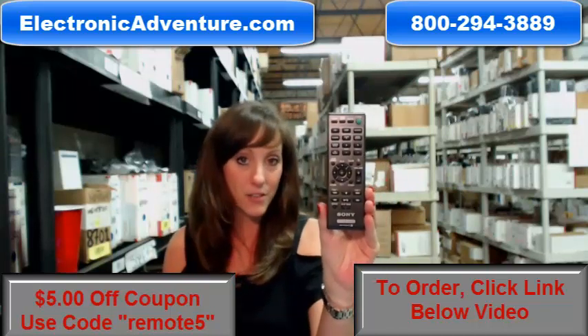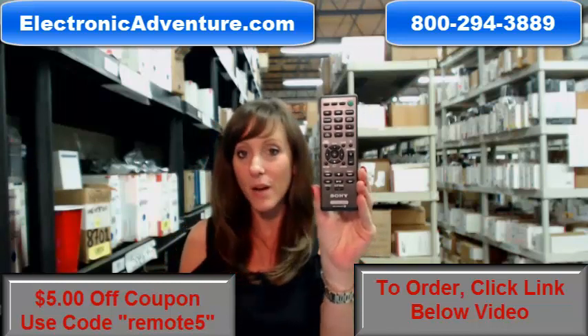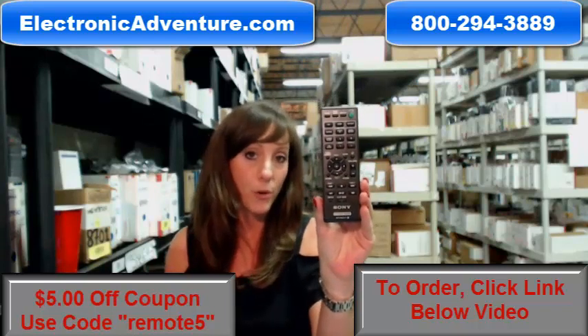Did you know we stock over 300,000 new original remote controls? They're not used, not refurbished. And what's great about our remotes, they work straight out of the package, so no coding or programming is necessary.